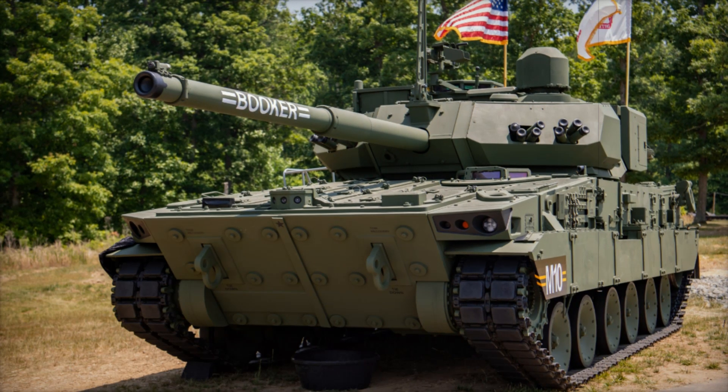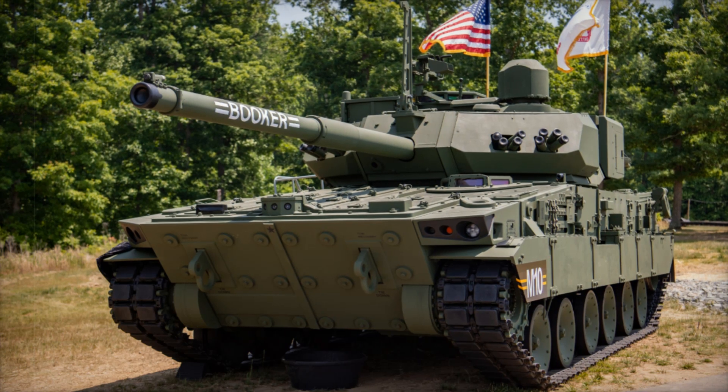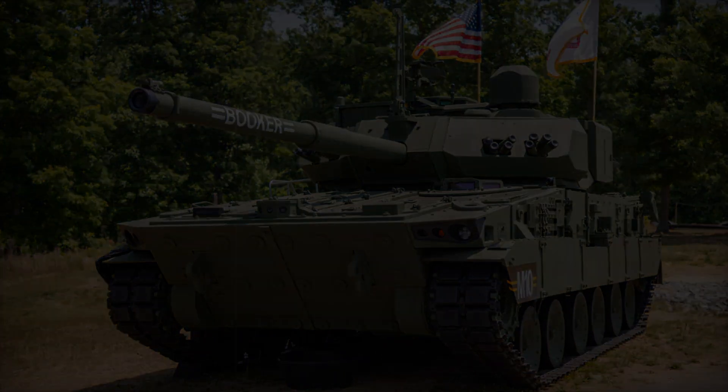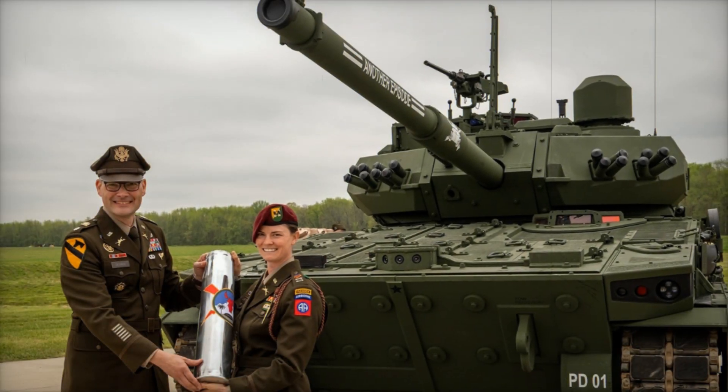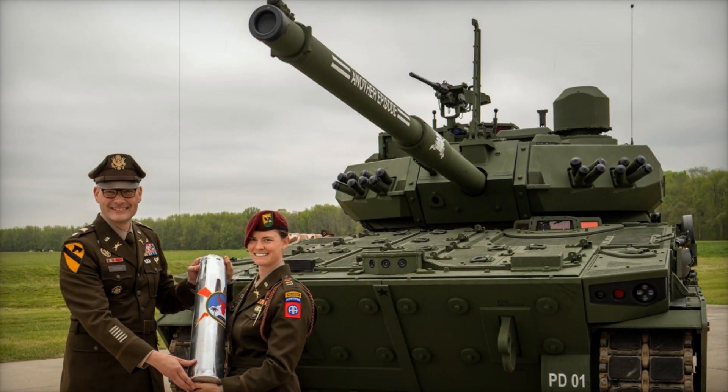Do you want to learn about the new tank that could change the rules of the battlefield? Imagine an armored vehicle that combines power and maneuverability, capable of breaking through difficult terrain, supporting soldiers on the front lines, and being so mobile that the enemy can't react in time.